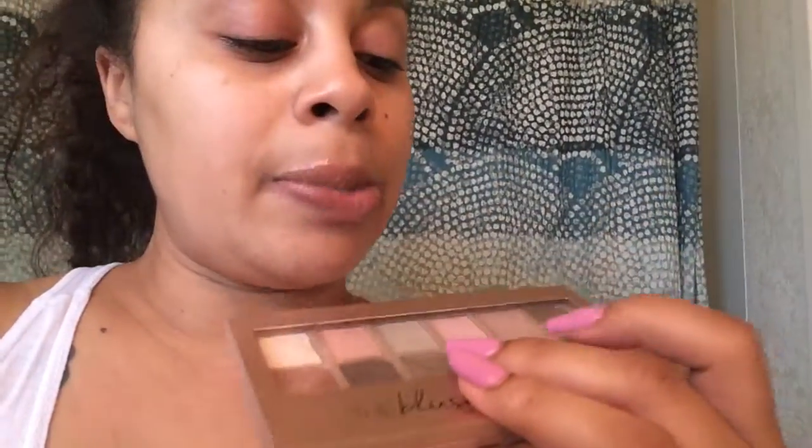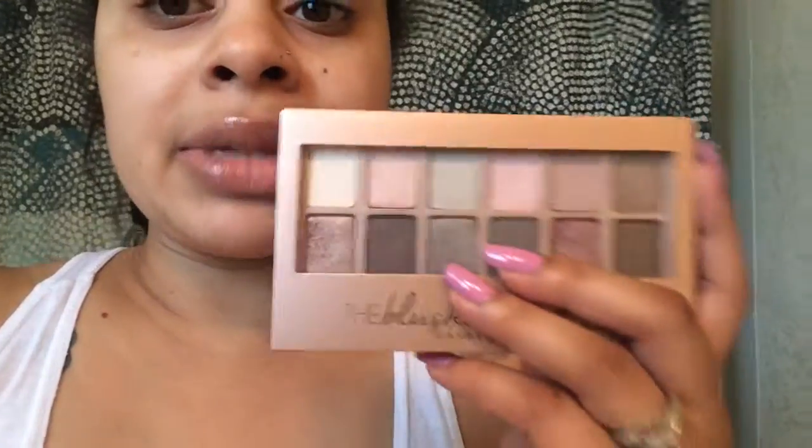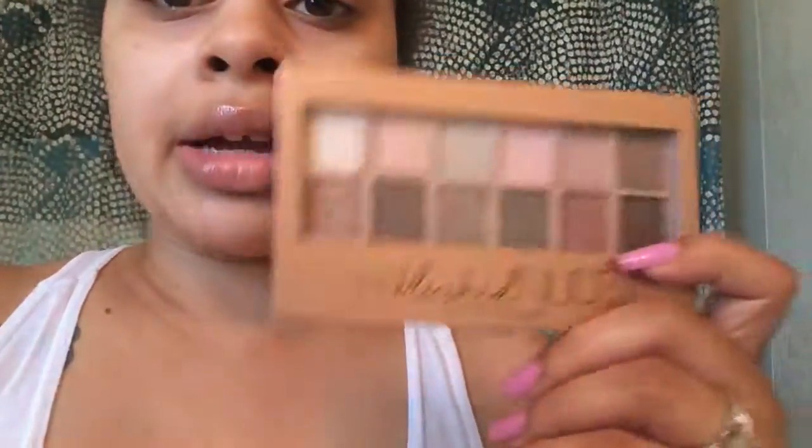So this is kind of a love-hate at the same time. This is the Maybelline Blushed Nudes. The bottom row I feel like is way more creamy and way more pigmented compared to the top — some of the top colors are just okay. But it's an everyday wear; I actually wear it for my new job. I would recommend it if you're just starting out or you don't like too much color.